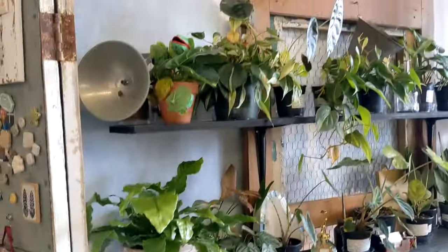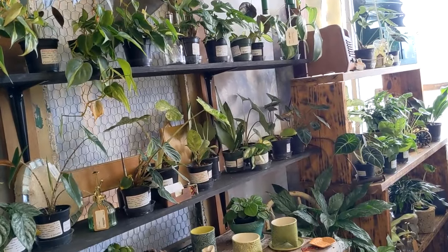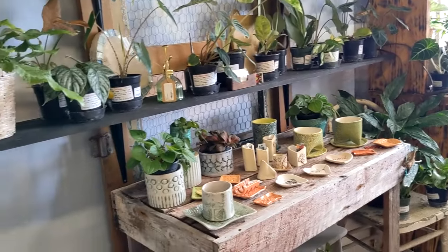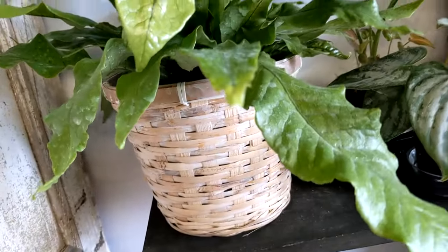Oh there's a plant booth here. Here in Florida you have to have a special license to sell plants. I'm sure they have it. I think they look real — let me touch. Yeah, they're real.